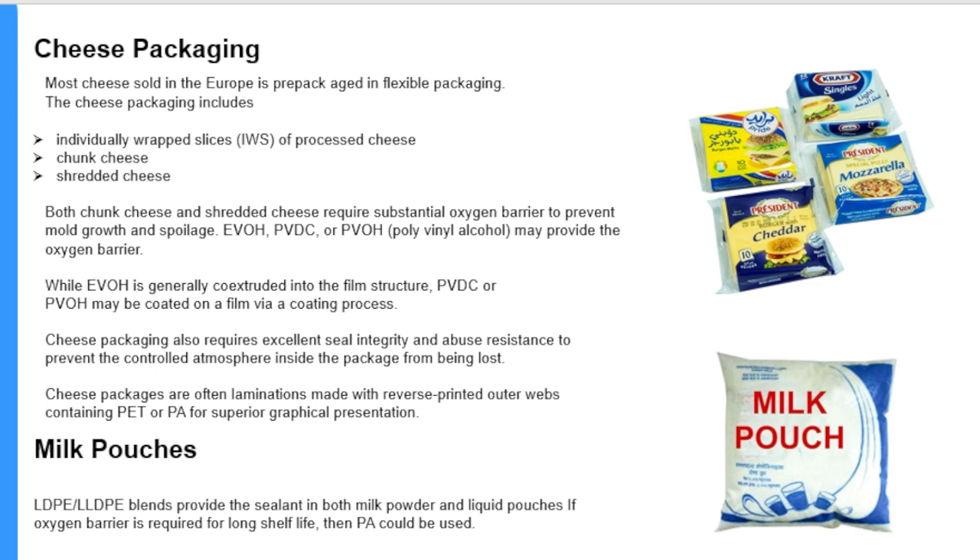Cheese packaging: most cheese sold in Europe is pre-packaged in flexible packaging. This includes individually wrapped slices of processed cheese, chunk cheese, and shredded cheese, as seen in the figure on the right. Both chunk cheese and shredded cheese require substantial oxygen barrier to prevent mold growth and spoilage. EVOH, PVDC, or PVOH (polyvinyl alcohol) may provide the oxygen barrier.